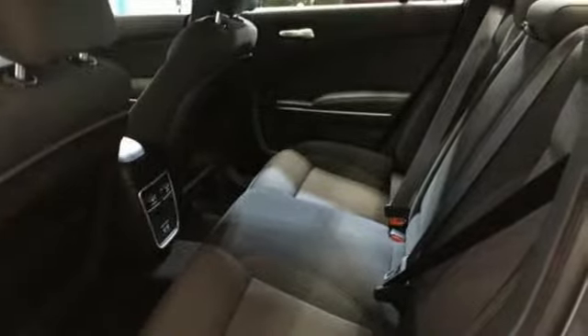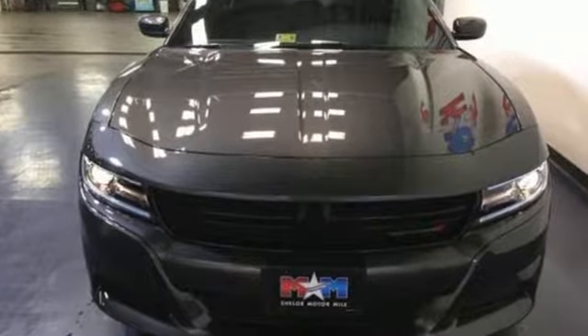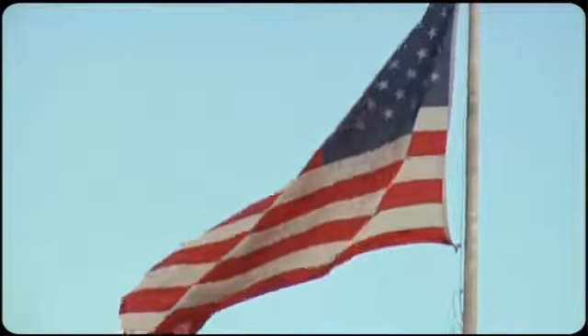It's a car that will make you forever young. Test drive this Charger today. Come visit us on the Motor Mile, where you're always a name and never a number.